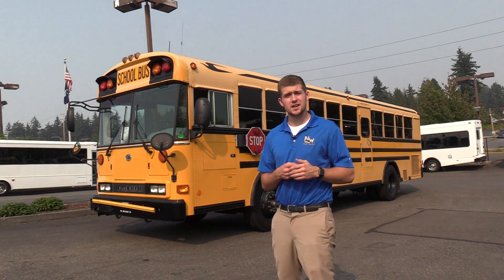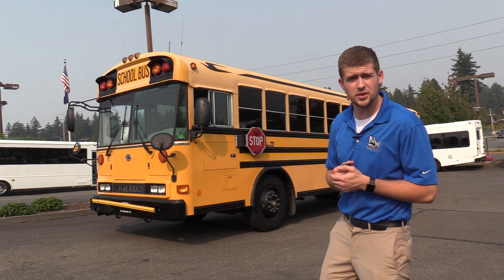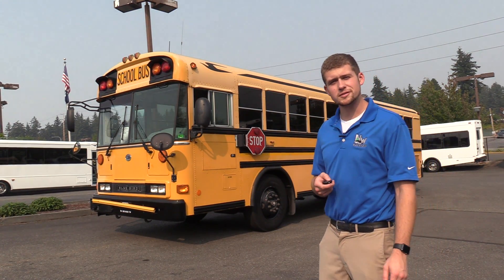Thank you for watching this Northwest Bus Sales exclusive video tour. If you like this bus or any other bus on our lot, you can call us at 1-800-231-7099, visit us at NWBus.com, or email us at sales@NWBus.com. Thank you very much for watching.